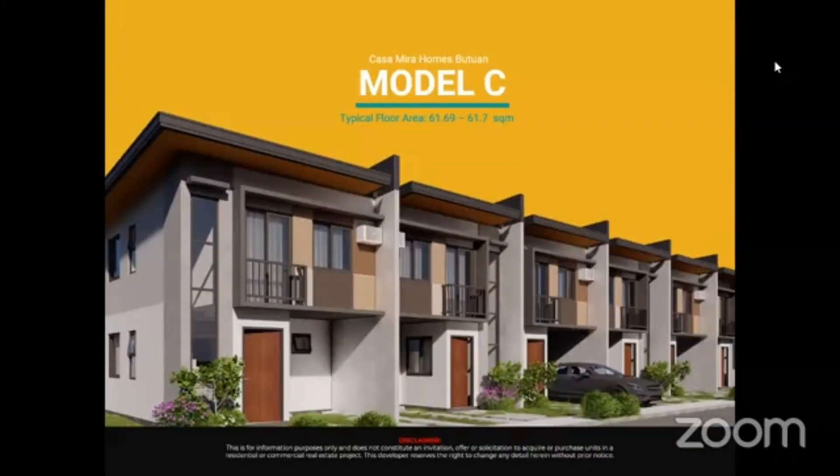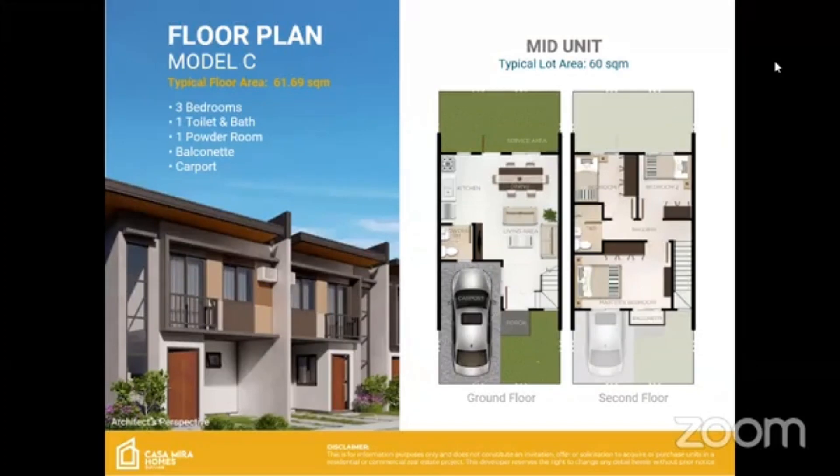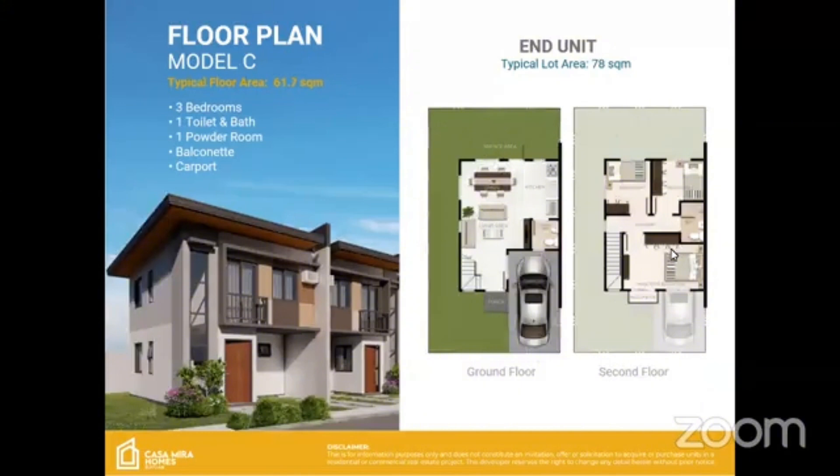The biggest townhouse we have is Townhouse C, with a typical floor area of 61.69 to 61.7 square meters. This is a three-bedroom unit with one toilet and bath, one powder room, balcony, and carport. The typical lot area is 60 square meters — so 60 by 60, for easy recall. The end unit lot area is 78 square meters, which is mostly the corner unit that a lot of buyers will be looking for.